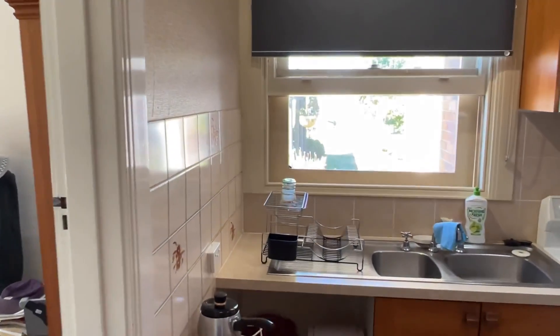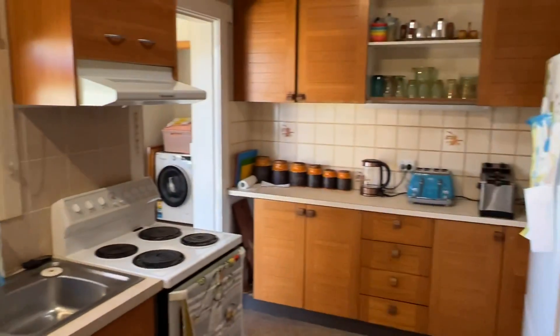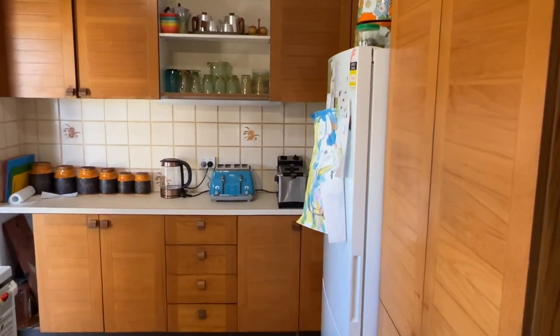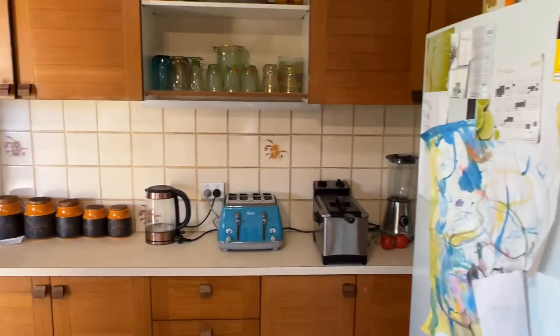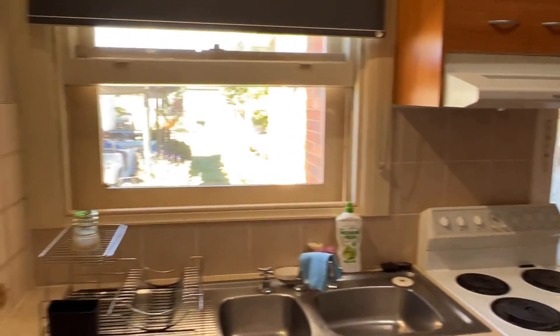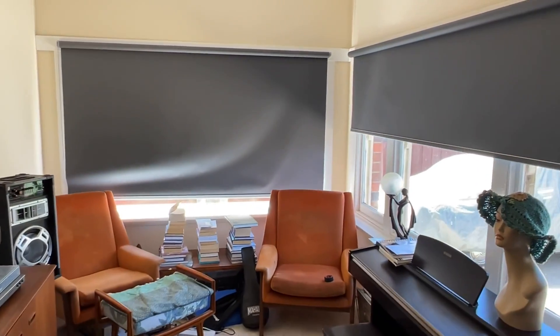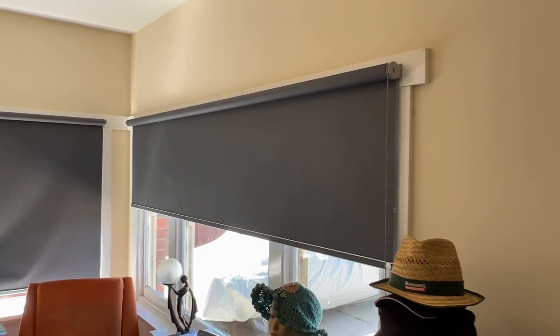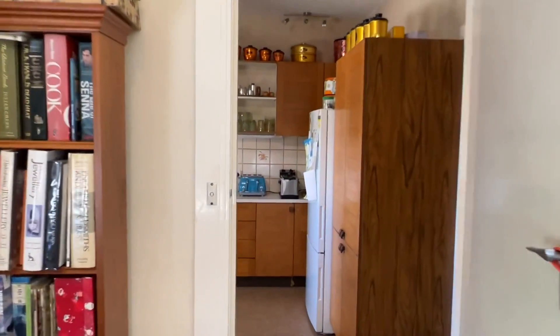Step through into the kitchen. It's a compact little kitchen but does the job. You're ripe for a reno but it's perfect as it is, truthfully — lots of cupboard space and good fridge space. The third bedroom is off the kitchen — a decent sized room. I think it's a good third bedroom.